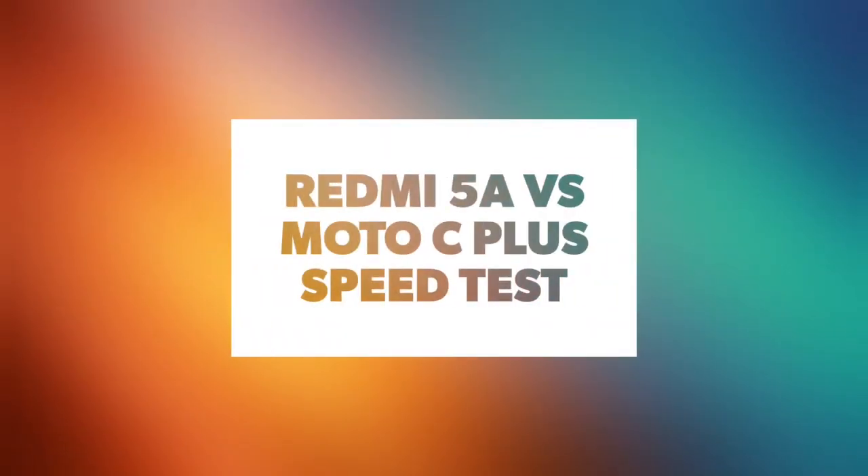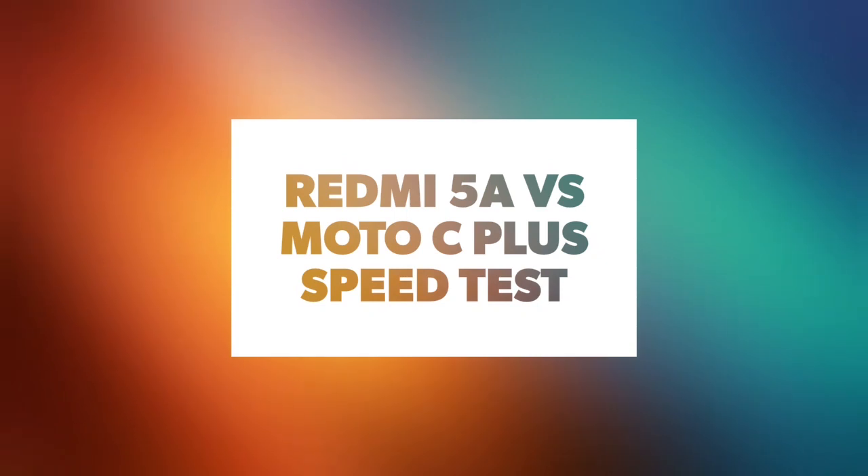Hey guys, welcome back to Smartphone World. In this video we are going to do a speed test between Redmi 5A and Moto C Plus, the two best budget smartphones of 2017.